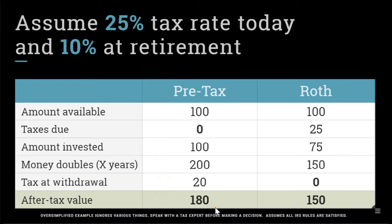But on the Roth side, you paid tax upfront during your high earning years, so only $75 went in, same as before. It doubles to $150. You don't owe any income tax, but you're left with less money to spend because you didn't put in quite as much as you would have on the pre-tax side when you got a reduction for your contribution. This is why the decision really matters — as these numbers get bigger, let's say you had $18,000 versus $15,000 to spend, that $3,000 difference in retirement could be meaningful.